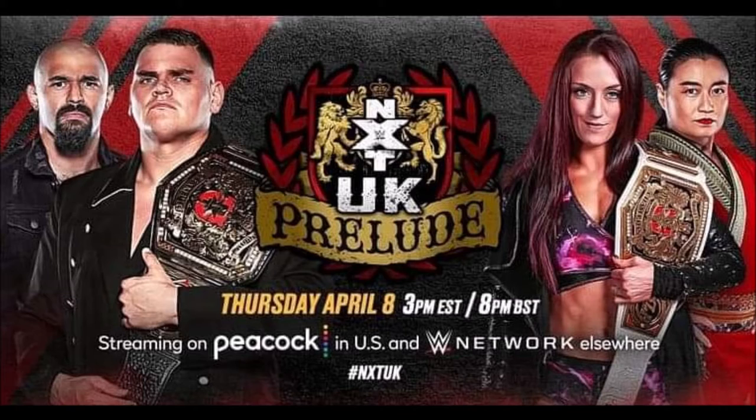I don't follow NXT UK weekly or anything, but from what I've seen, it looks like a brand that — despite the controversy around the UK wrestling scene after Speaking Out last year — the brand itself doesn't seem that bad. It's kind of similar to 205 Live in 2018 where you'll at least get one gem of a matchup each week on TV. There's some interesting, promising young talent on the UK brand, and hopefully the UK wrestling scene can build itself back up after WWE raided the talent there and after Speaking Out and the closures.